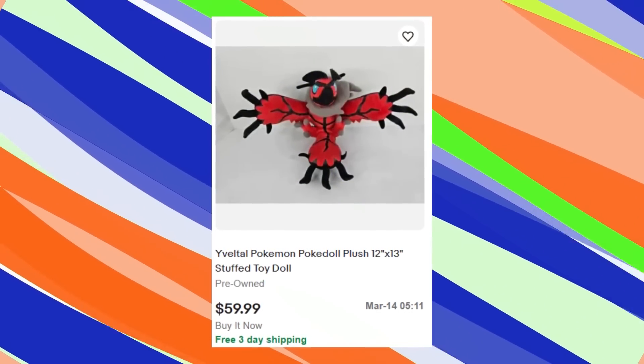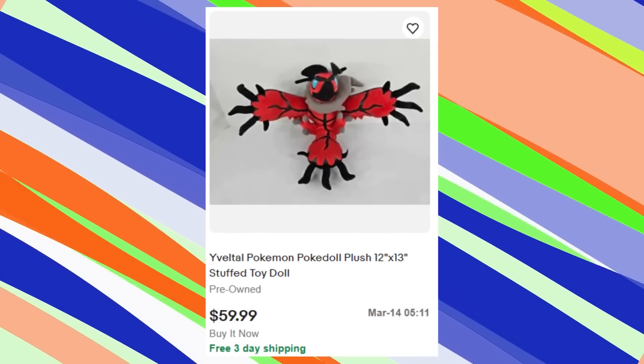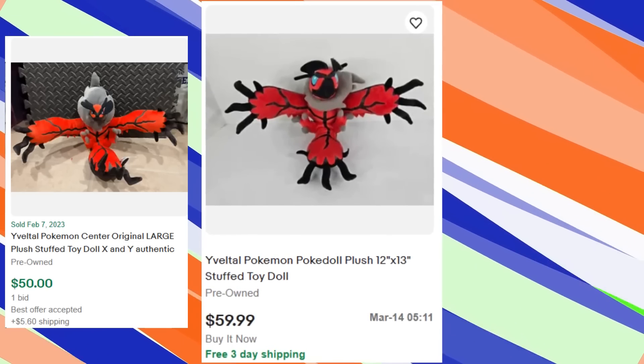I also did pick up this Pokemon Plush here, and we have it listed for $60, which is based off sold comps.